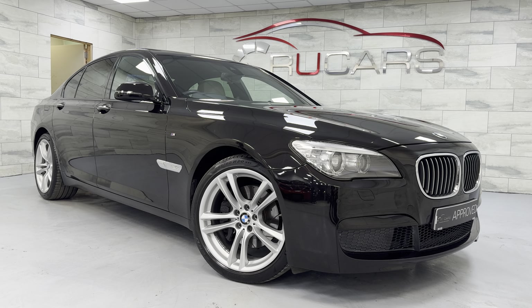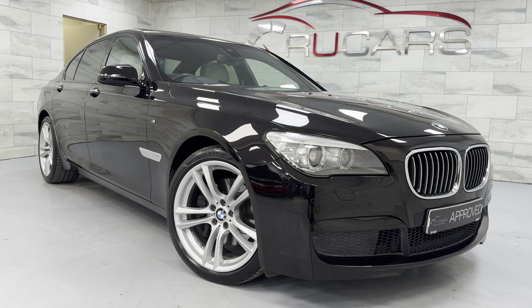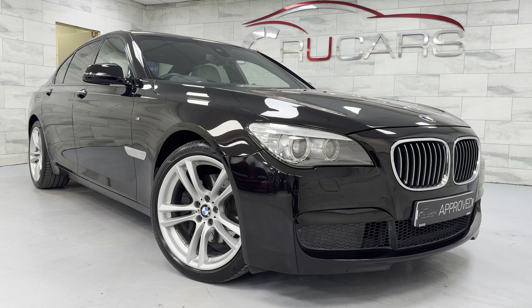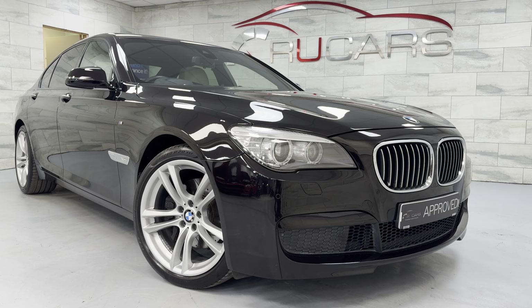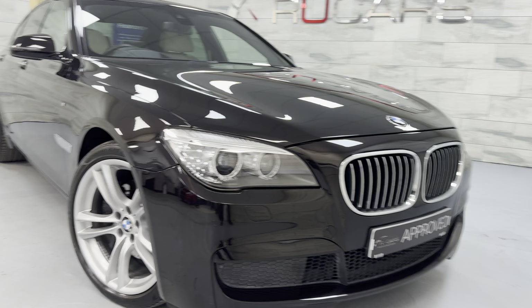Hey everyone, it's Ed at RU Cars. We are back with this 2015 BMW 7 Series. It's the F01 generation. This one's a 740D and it's the M Sport Exclusive — the all singing, all dancing one.